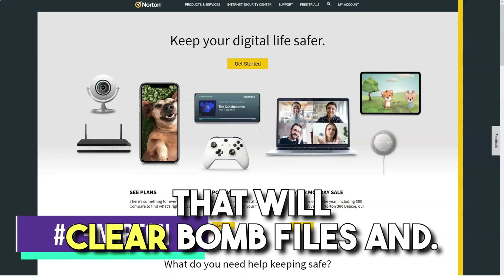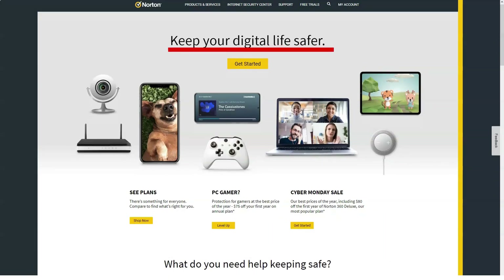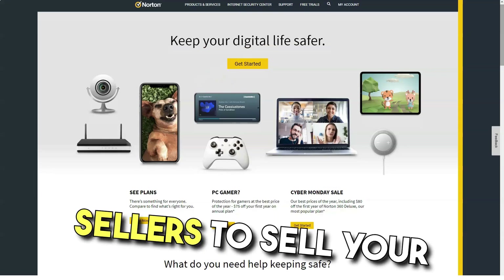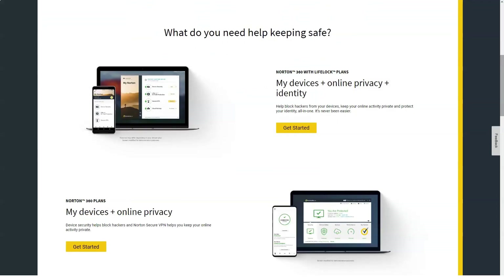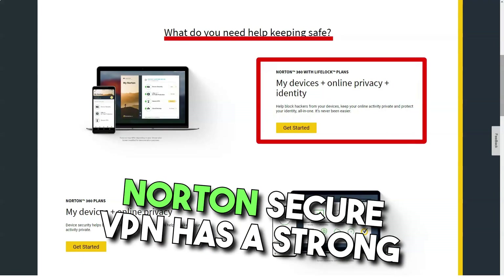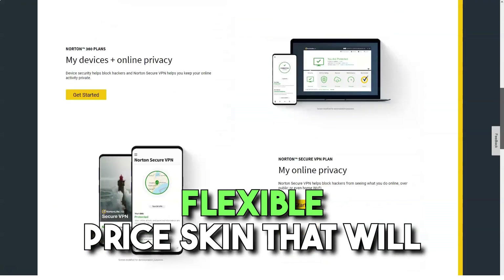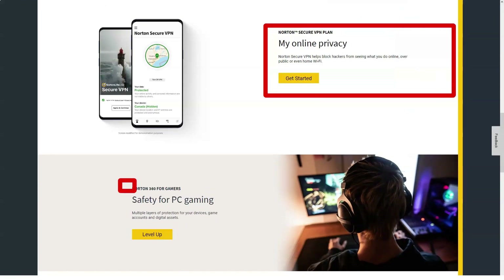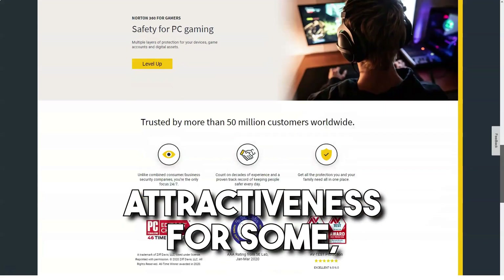Norton Secure VPN offers VPN protection from a trusted name in security, in addition to flexible pricing. Even before the US government opened the gates for internet service providers to sell your information, the big names in antivirus software rightly identified virtual private networks — or VPNs — as the next frontier in security. Norton Secure VPN has a strong security pedigree and an affordable flexible pricing scheme that places it well within impulse purchase territory. A continued aversion to BitTorrent and the lack of advanced features may limit its attractiveness to some, however.